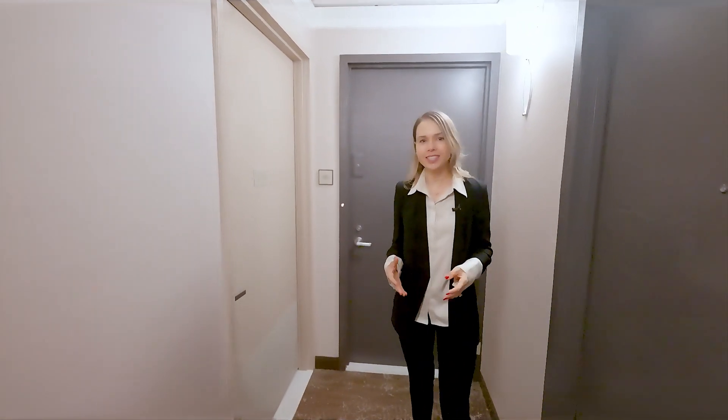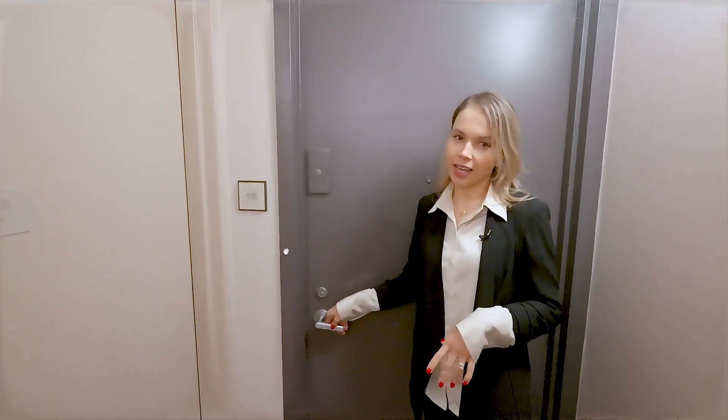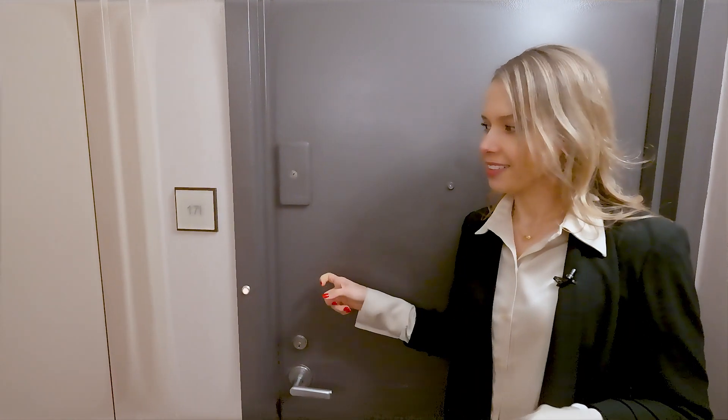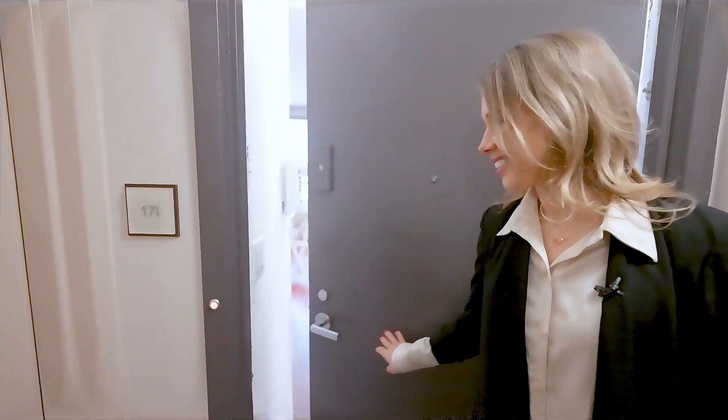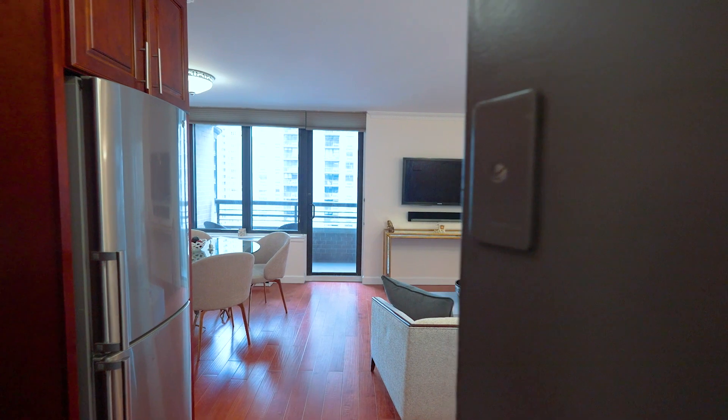Sunrise views, river views, city views — a full array of amenities. That's exactly what you get at our new listing at 330 East 38th Street. I was waiting for you, please come in Julia! I'm so happy to show you today the two bedroom at the Corinthian building.